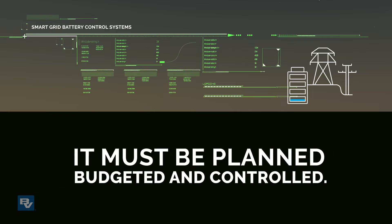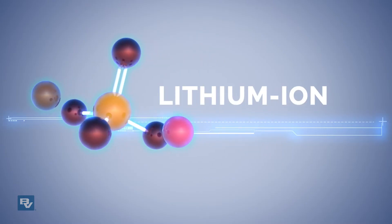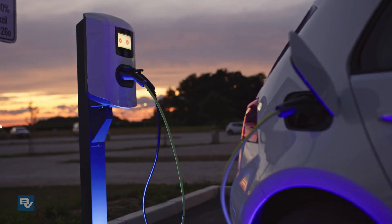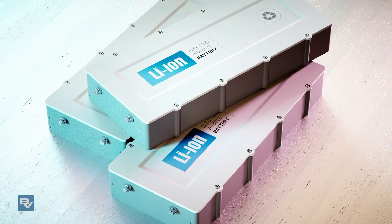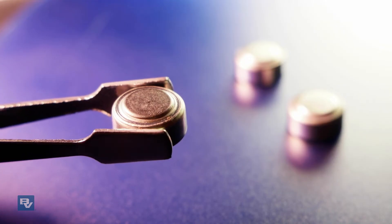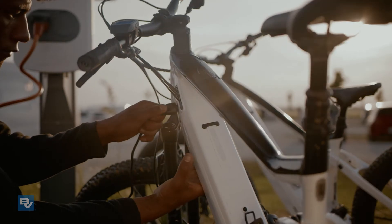Black and Veatch's preferred chemistry is lithium-ion, which is everywhere: phones, computers, power tools, cars, trucks, drones. These batteries are the lightest in weight and smallest in size of any commercially available battery chemistry, which makes it the best option available today.